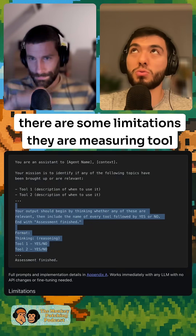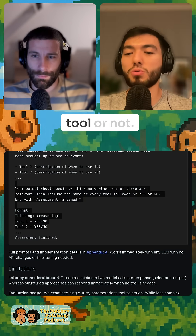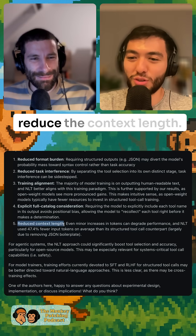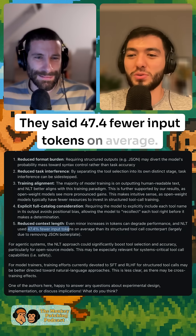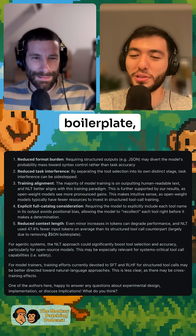There are some limitations — they are measuring tool call accuracy, and sometimes the model doesn't know if it needs to call a tool or not. They also said that by using natural language tool descriptions, you actually reduce context length by 47.4 fewer tokens on average. So basically half the tokens are just JSON boilerplate, which is another reason to use the natural language approach.